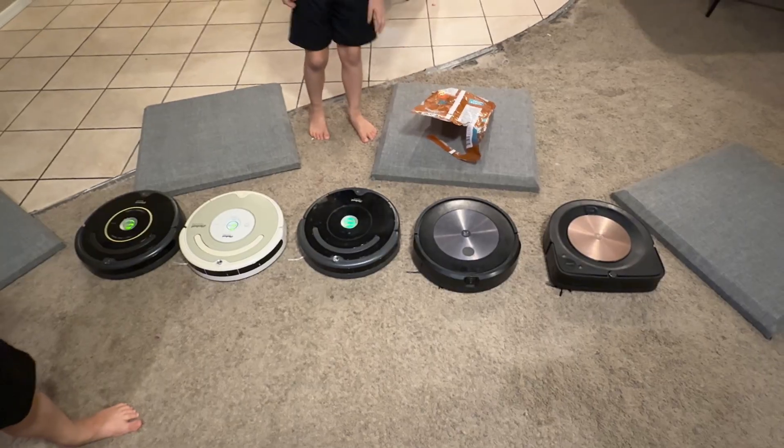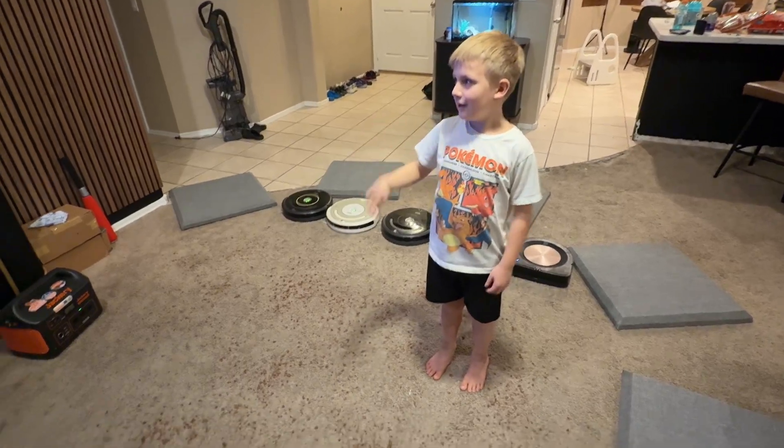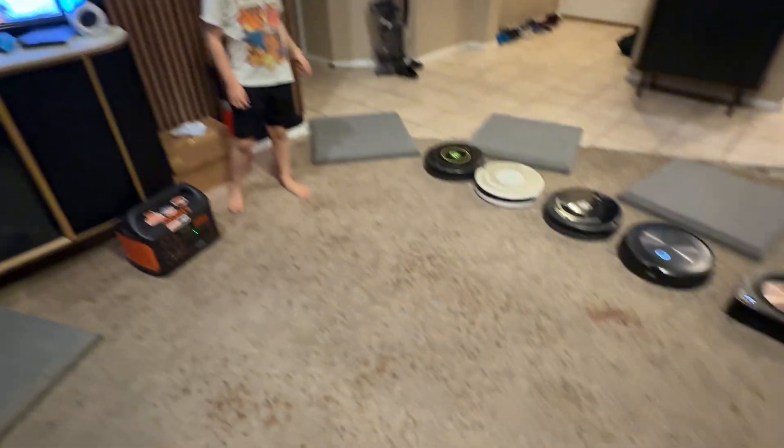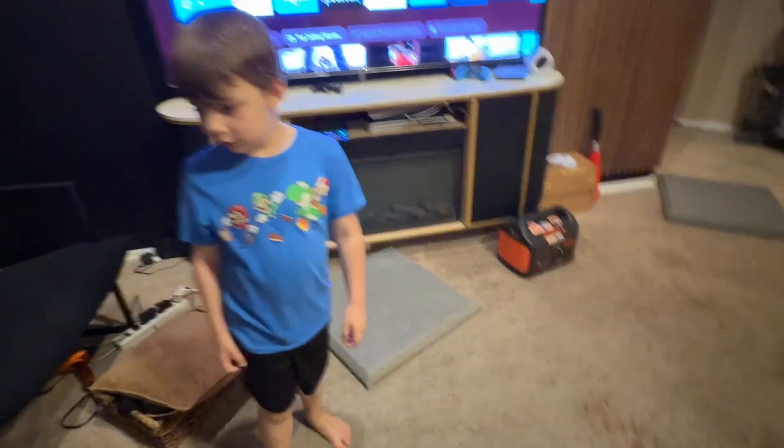So we're going to dump out some Cocoa Pebbles and we'll watch them pick them up. And there we go. We got some Fruity Pebbles too. I think they show up pretty well on video. There's all our Cocoa Pebbles — Everett scattered them everywhere.